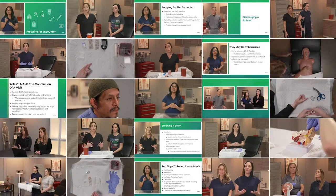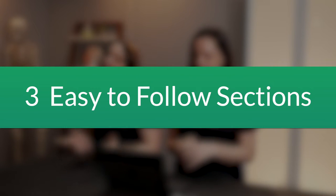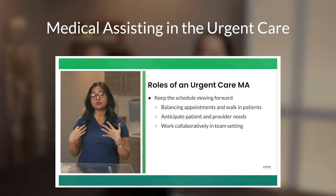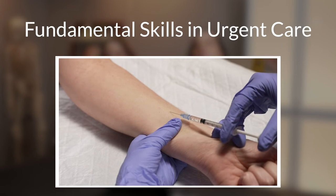The course delivers the nuts and bolts of onboarding for MAs in 50 short videos over about eight hours. The course is divided into three sections: Medical Assisting in the Urgent Care, the Urgent Care Visit MA Essentials, and Fundamental Skills in Urgent Care.